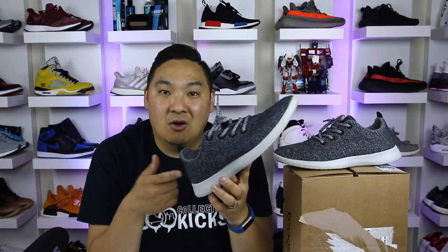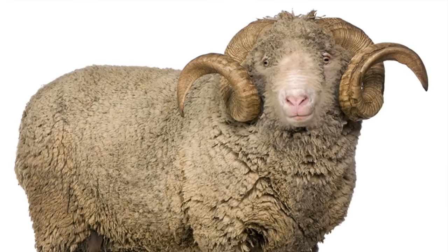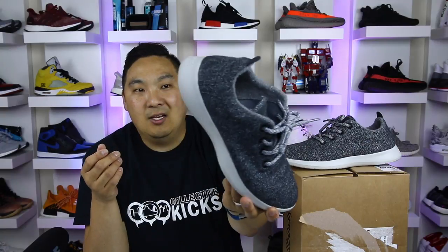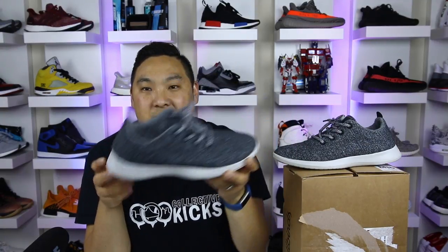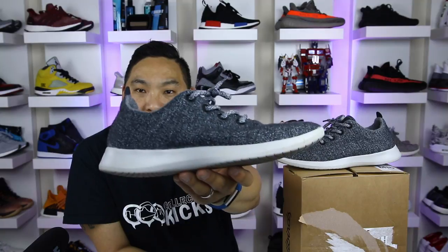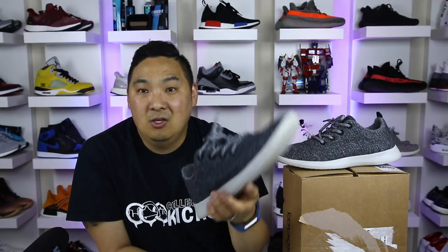It's not all sunshine and rainbows with Allbirds — let's get into the cons. Maybe it's a dumb thing to complain about, but it's funny that it's called Allbirds and the shoes are made out of wool, so it kind of should be called Allwool instead. Another con is that it's not really a runner — they call it a runner, but if you actually ran in these you'd have sore feet. You can walk comfortably in them, but they remind me more of a casual dress shoe than a runner.